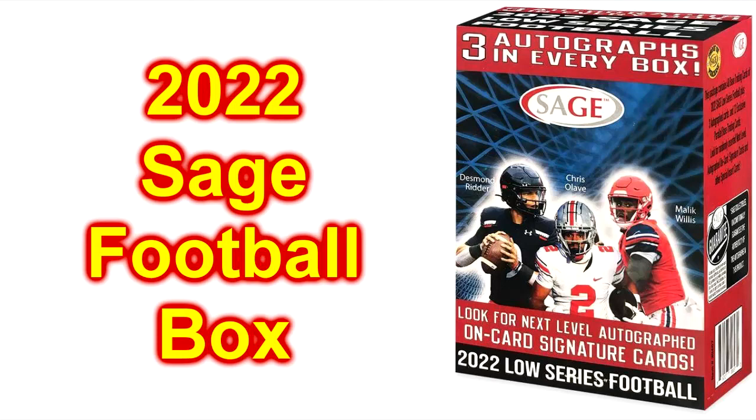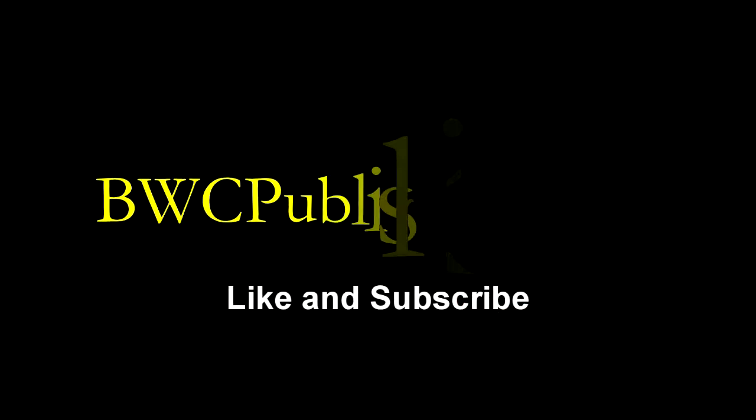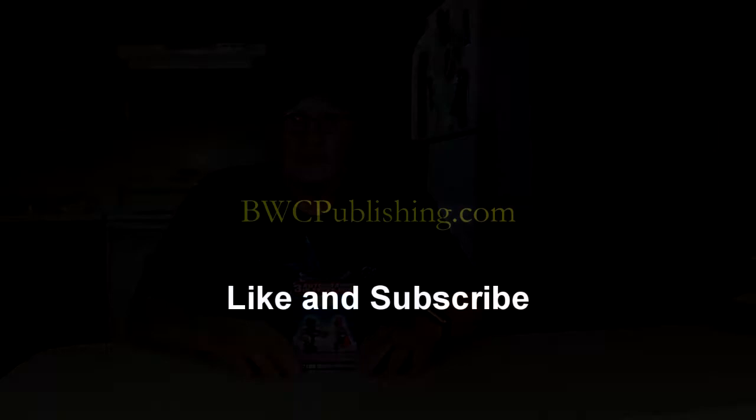Today we're going to open a blaster box of the 2022 Sage football — this has three autographs in it. Howdy, thanks for joining me. I'm Wayne from BWC Publishing. Picked up another box of cards here. This says Sage 2022 low series football. It says three autographs in every box — can't beat that. I'm in, we're going to open these and see who we got.